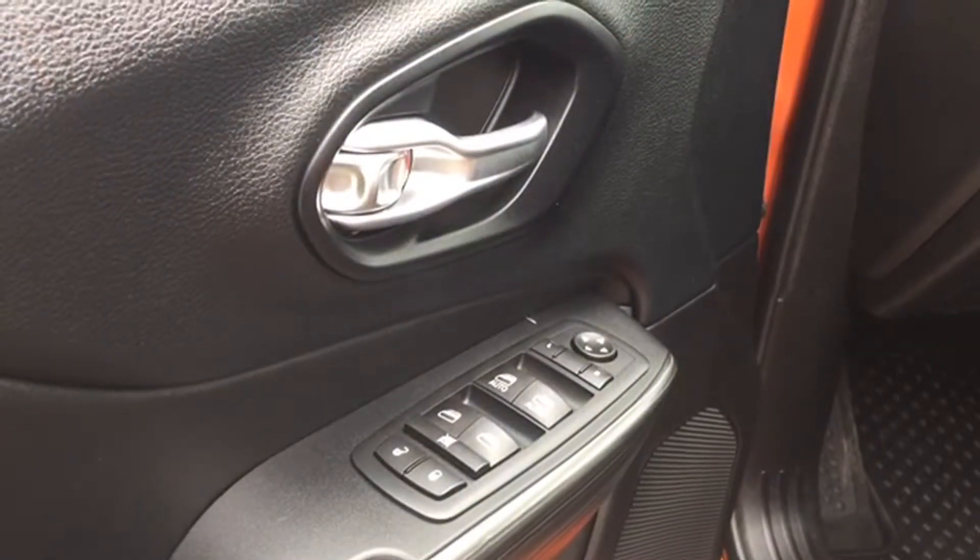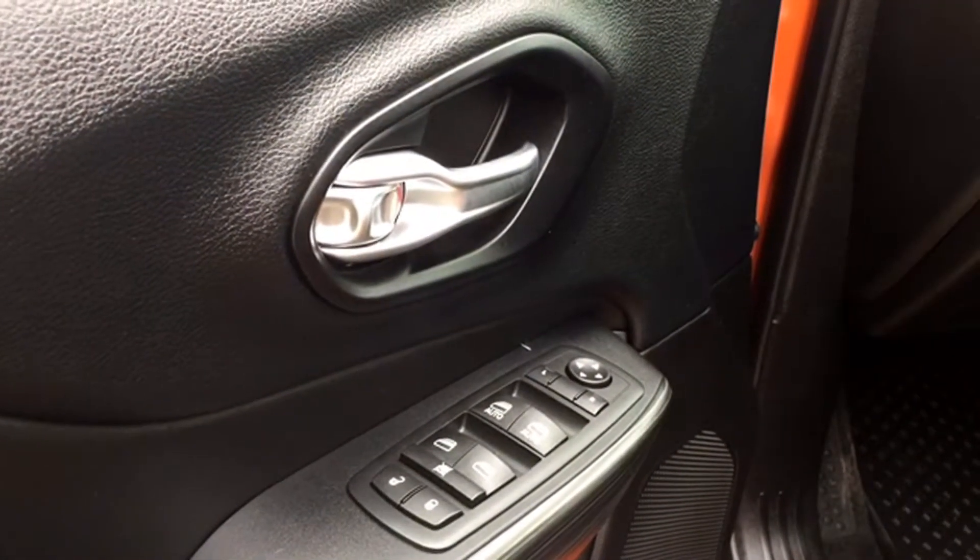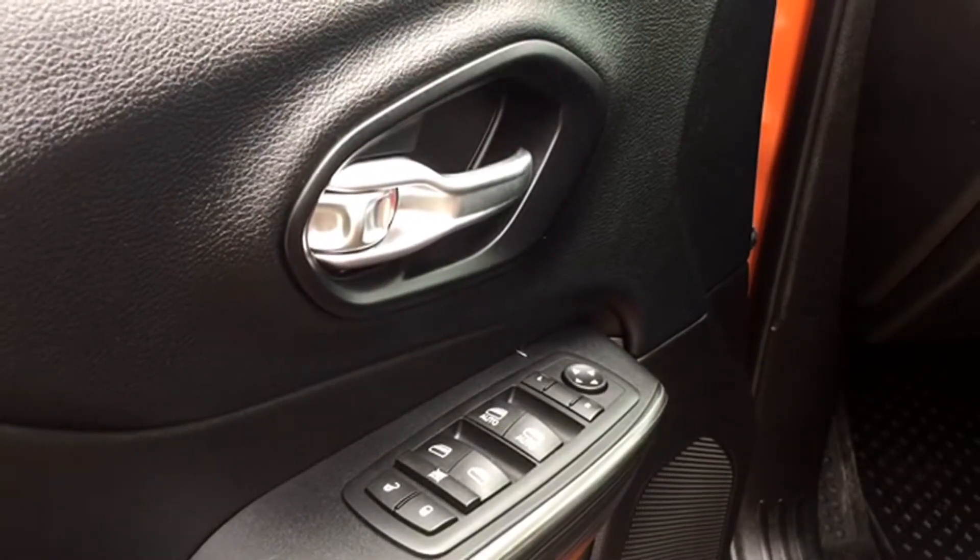Your driver door features powered mirror, window, and lock controls. Your front windows are one-touch technology, and your locks are speed-sensitive, meaning they automatically lock once you hit a certain speed.